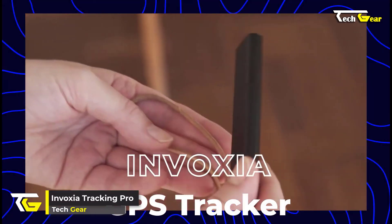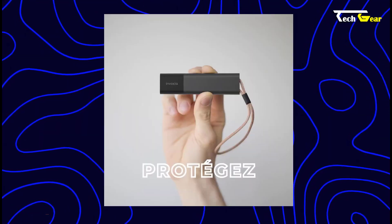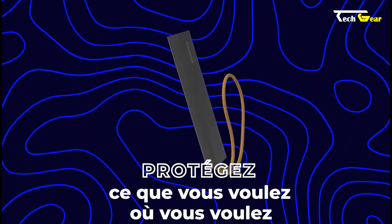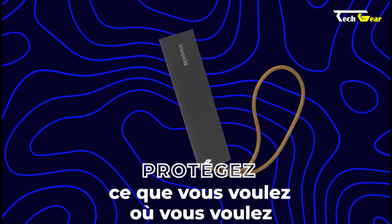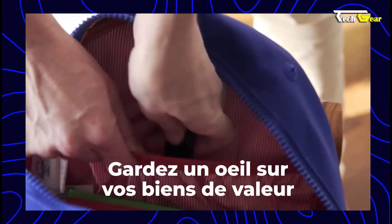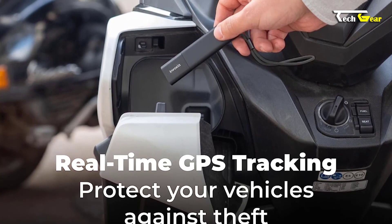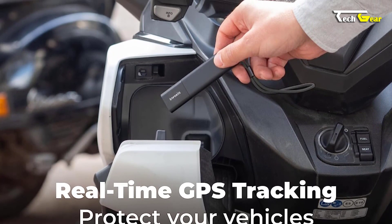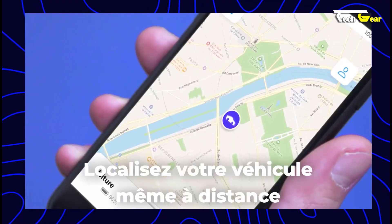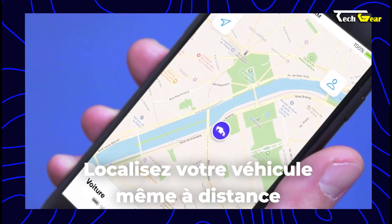Introducing the Invoxia Tracking Pro, a mini GPS tracker designed to protect and track your valuables 24/7. Priced at $159, this compact and concealable device is perfect for keeping an eye on your car, motorcycle, bike, van, boat, truck, or tools. Equipped with real-time GPS tracking, the Invoxia Tracking Pro ensures you can react quickly in the event of theft. Its motion and tilt alerts notify you instantly if any suspicious activity occurs, and with the companion app on iOS and Android, you can easily monitor the tracker anywhere in the USA.